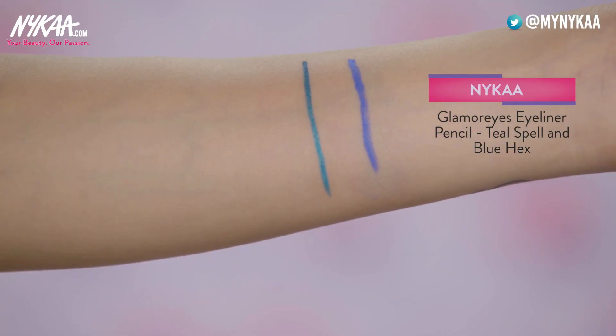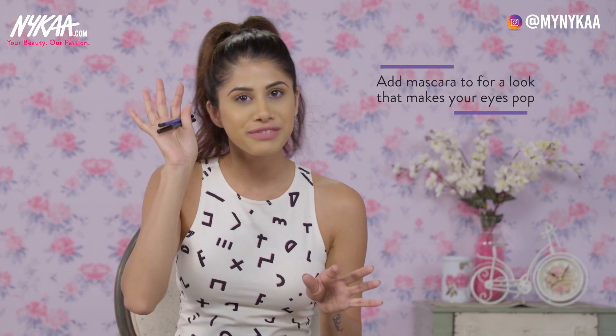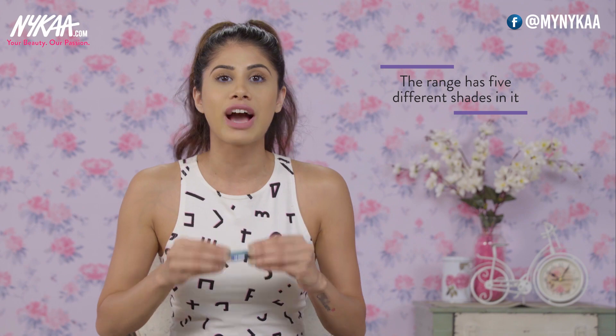My next favourite product is the Nykaa Glamour Eyes. I absolutely love these — I'm wearing the shade Blue Hex right now. It lasts for 14 hours and it's waterproof, which I love. It's really a struggle to get off, which means it sticks to your waterline for a long time. If you love bold colours, just put on some mascara and one of these shades and it'll make your eyes pop. There are five different shades, so definitely check it out.